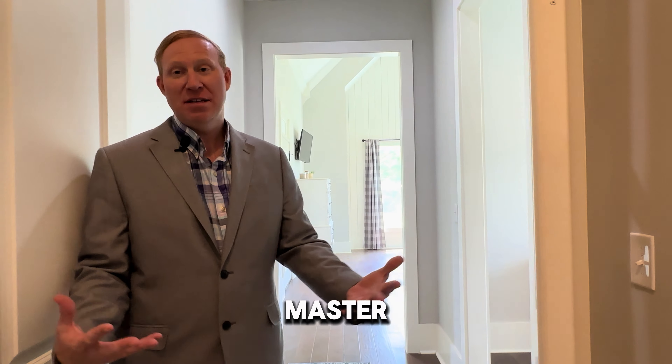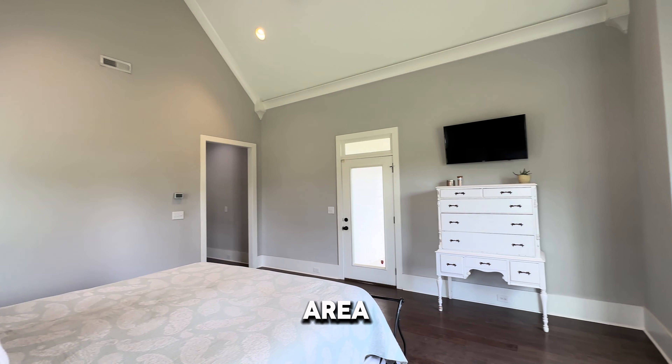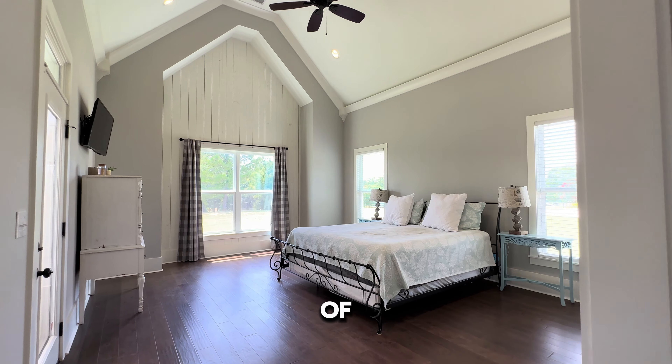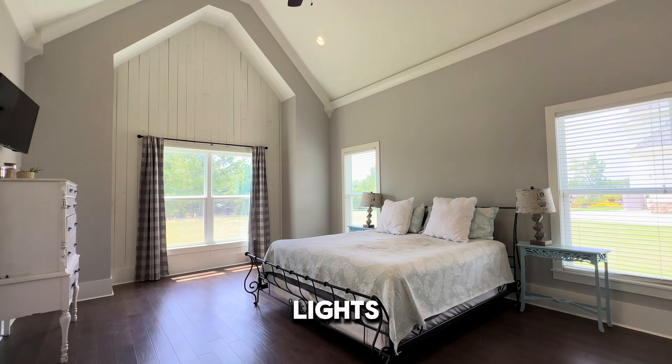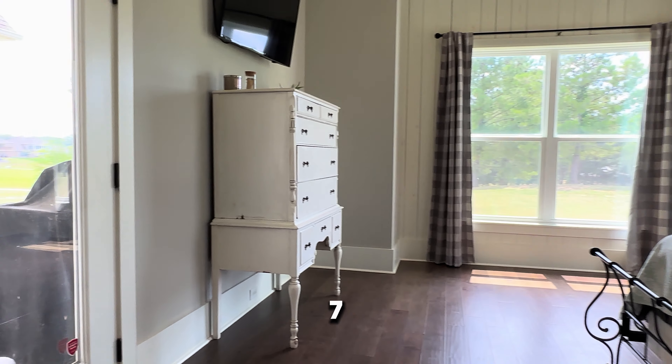This is your ideal master retreat suite. It is 19 by 16 and has a sitting area. Look at these vaulted ceilings, tons of windows for natural light, recessed cans, hardwood floors, and seven-inch baseboards.